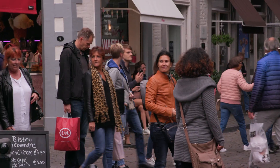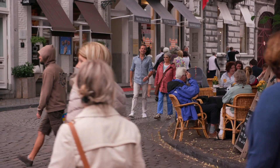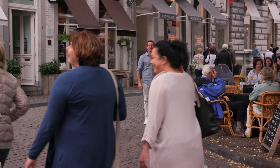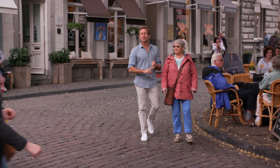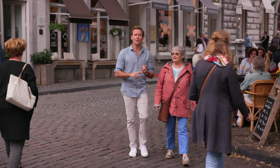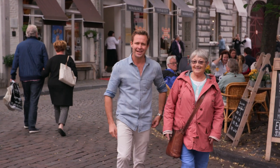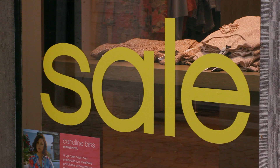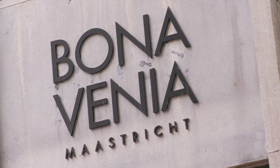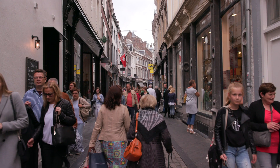Our next stop takes us to a little town that packs an enormous punch. Not only is Maastricht one of the most beautiful cities in the Netherlands, it's also the birthplace of the Euro. Its history dates back to the Romans, and for you fashionistas, its shopping is sensational. Although your trip with Scenic is all-inclusive, shopping here is at your own risk.